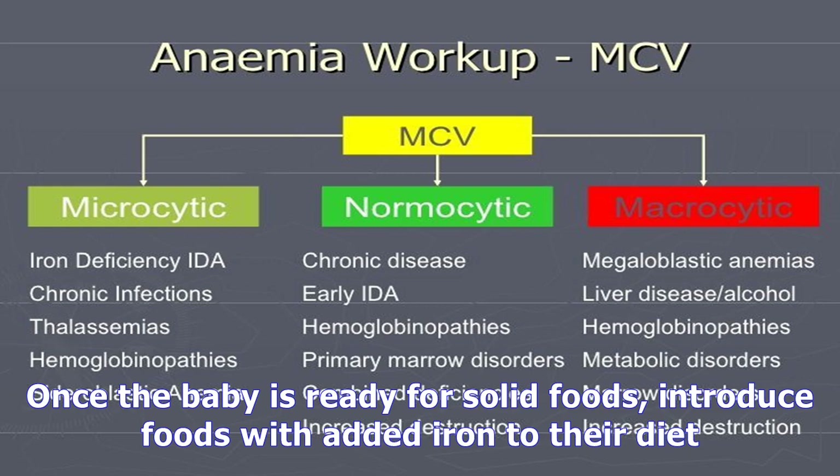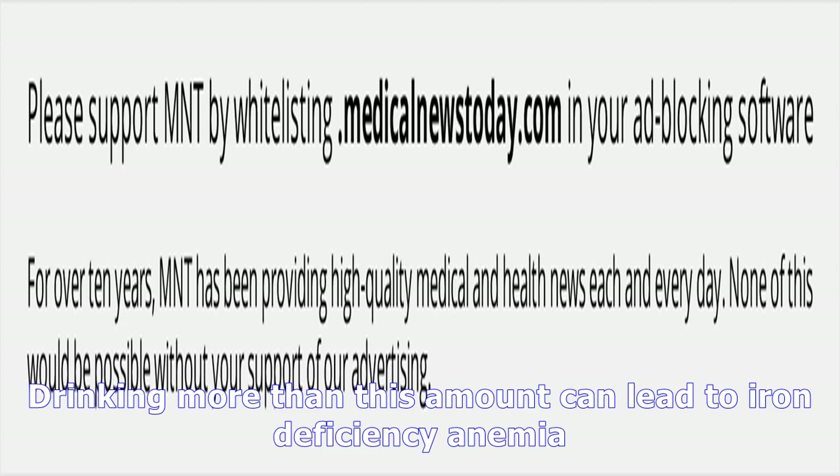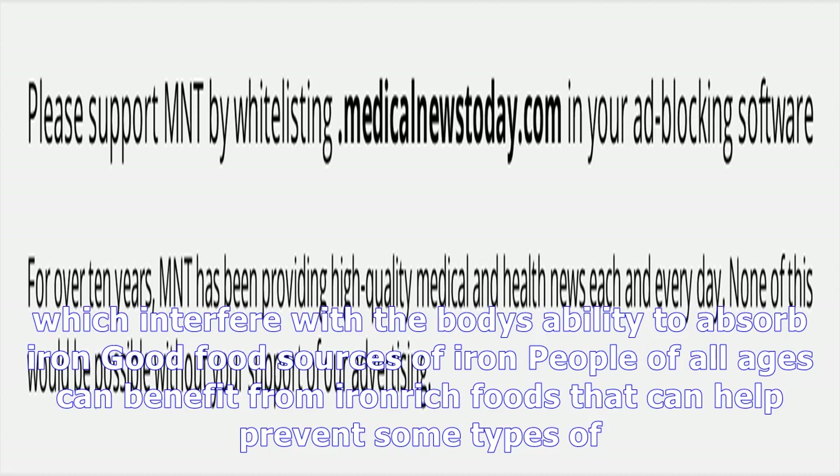The American Academy of Pediatrics says that infants should not be given cow's milk, especially before they are 12 months old. Giving cow's milk to a child too early can cause blood loss in the stool and can interfere with iron absorption. Parents should ask their pediatricians about the right age to introduce cow's milk. Breast-fed babies usually get enough iron from their mothers up to 4 months of age. Once the baby is ready for solid foods, introduce foods with added iron to their diet. Formula-fed babies should receive formula that has proper amounts of iron.